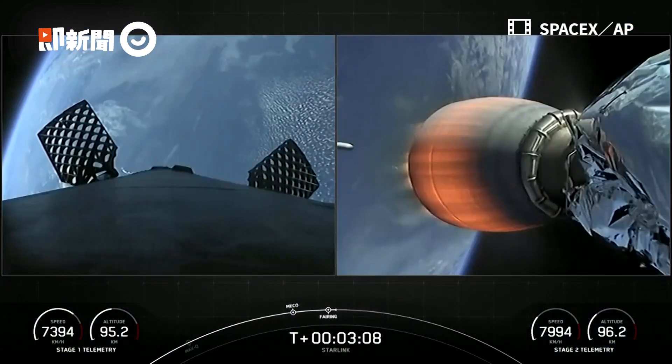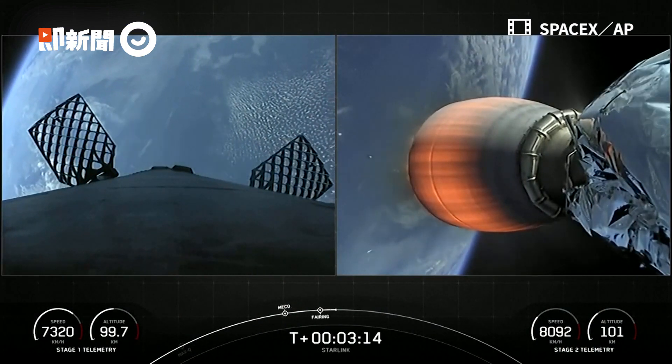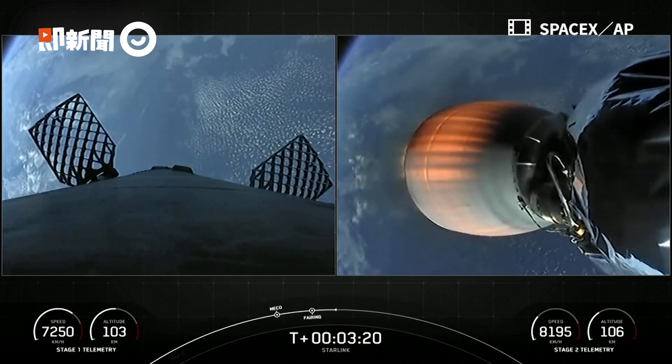Fairing has also separated on our second stage. You can see our 53 Starlink satellites there, and there on your left, the first stage. Four hypersonic grid fins have deployed, and we did have that successful fairing separation.